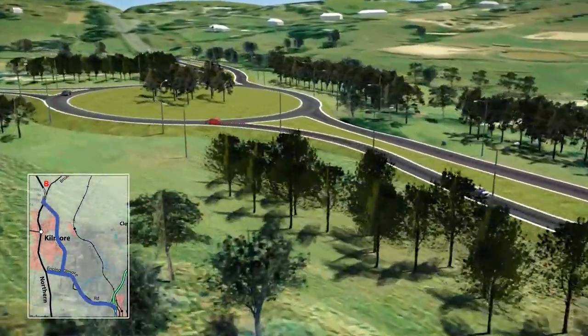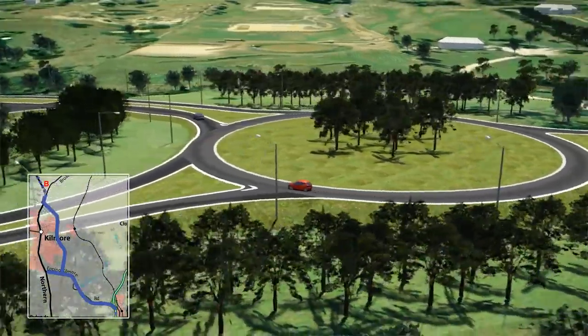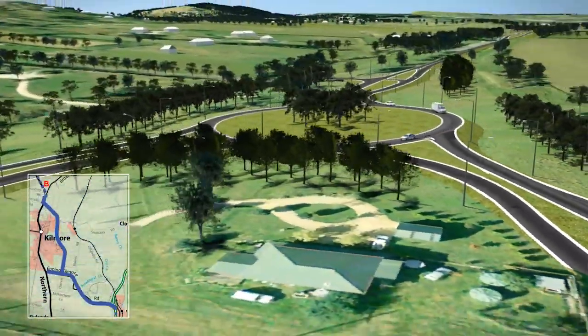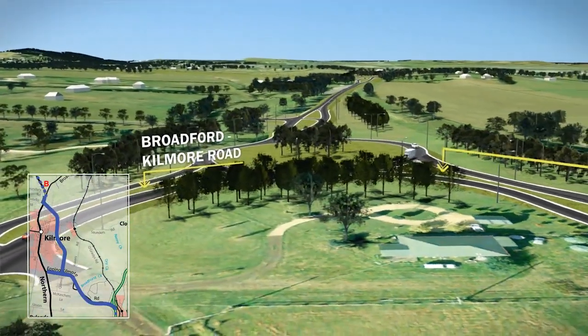The bypass would then use the existing Northern Highway before connecting to another large roundabout at the intersection of the Northern Highway and the Broadford-Kilmore Road.